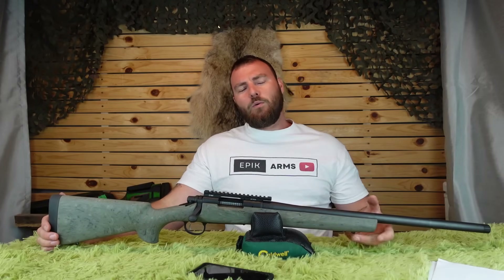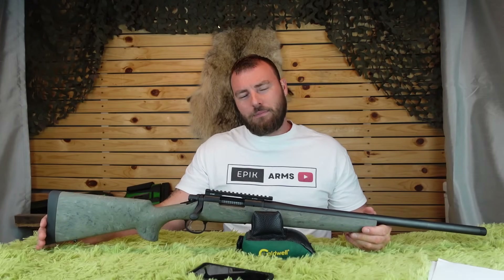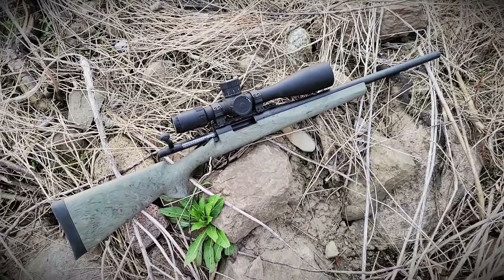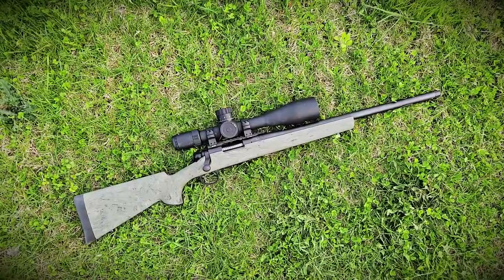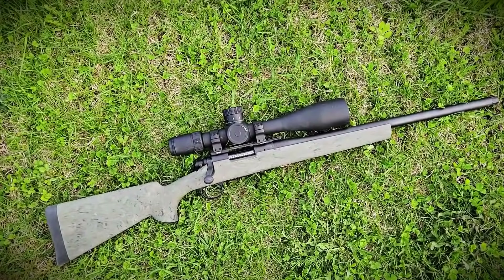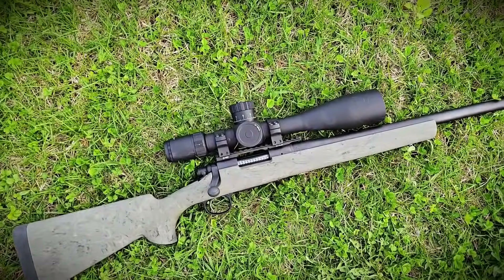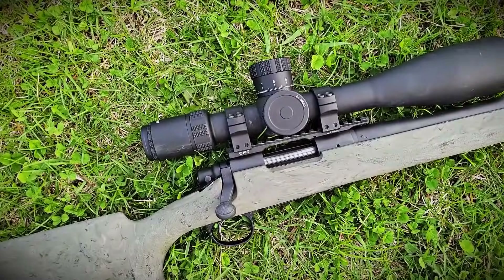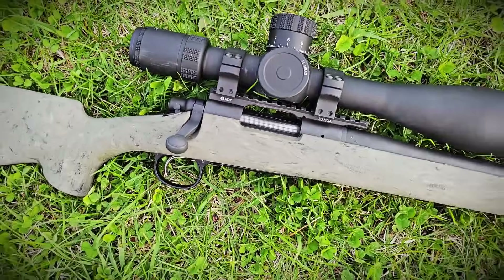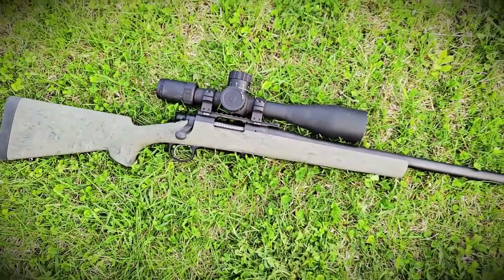Welcome back to Epic Arms. Today we're going to be reviewing the post-bankruptcy Remington 700. In the past we reviewed the pre-bankruptcy Remington 700 — we didn't call it that because we didn't know they were going to go bankrupt. So this review is kind of like a take on: should you give Remington 700s a second chance?